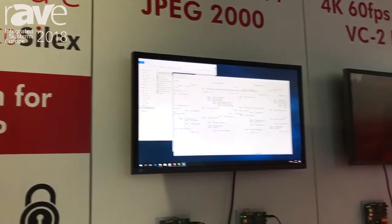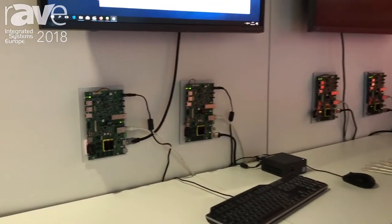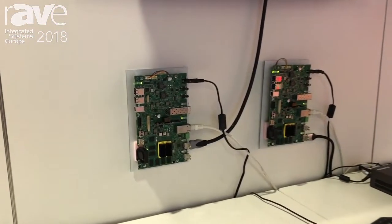Hello, my name is Gregory. I'm working at silexinside.com as a Sales and Marketing Manager and I'm showing you in this video our new product. We have released a JPEG 2000 transport over IP video and audio transport.